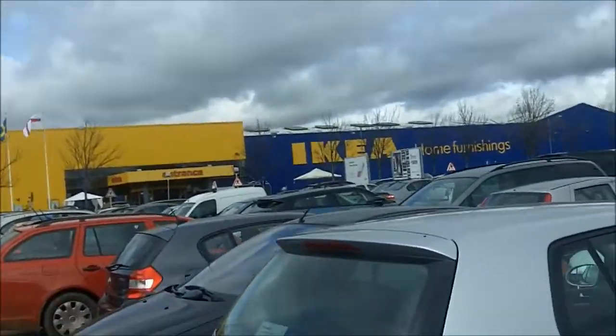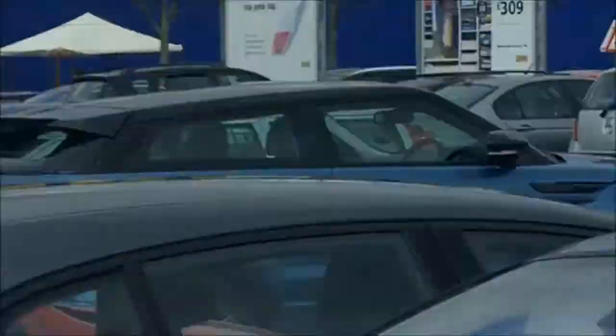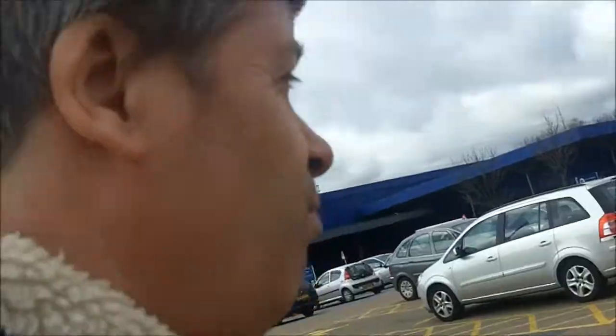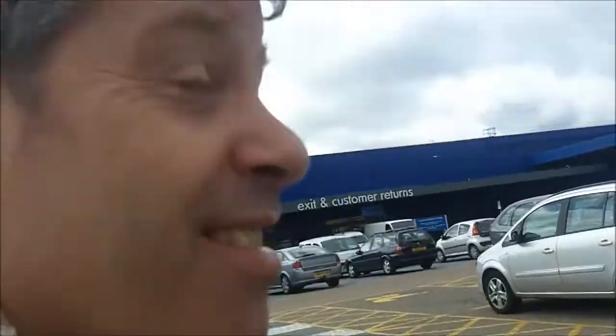Here we are at Ikea! I love Ikea. Do you love Ikea? I don't love Ikea. I think it gets hectic in here. Ah, it's Tony's bed — I know, it's gone up a lot in price since she got it though.